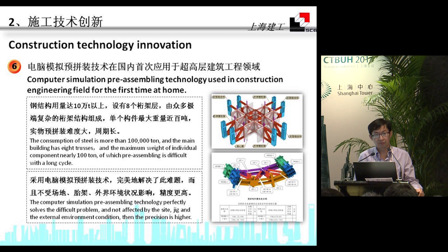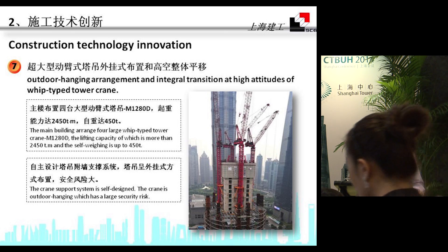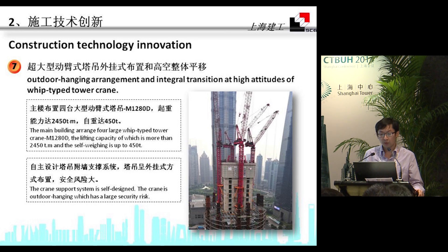We used a computer-based simulation system for pre-assembling because each single component is very heavy and complicated. The whole building is equipped with four large luffing-type tower cranes. The lifting capacity is over 2,450 tm, and its own weight is up to 450 tons. The proprietary climbing-supporting system is an outdoor handling system with very high safety requirements.